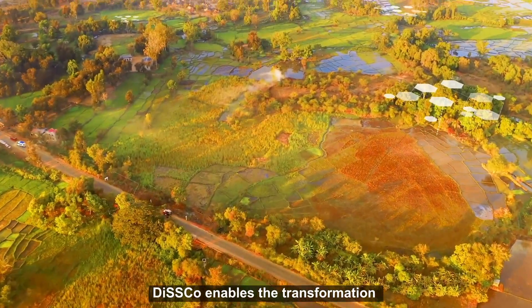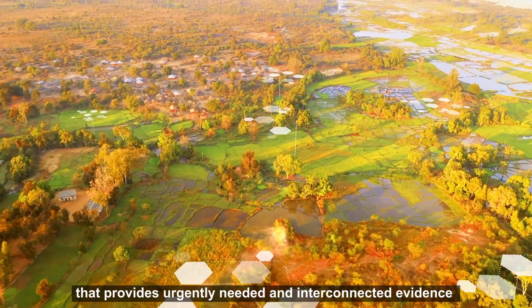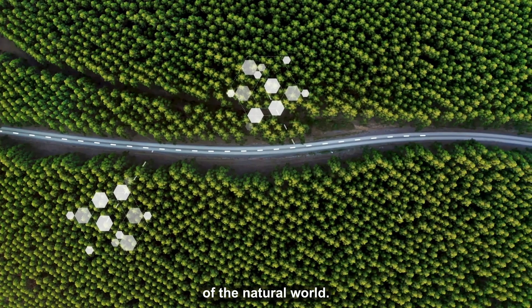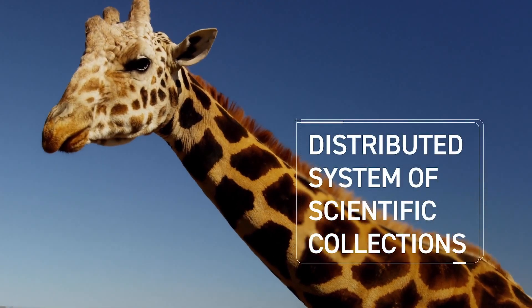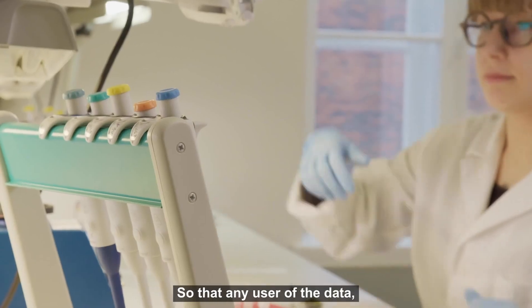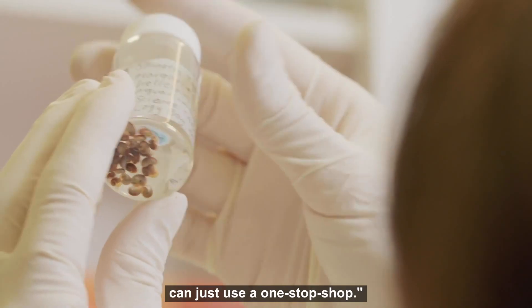DISCO enables the transformation from this fragmented landscape of the natural science collections into an integrated knowledge base that provides urgently needed and interconnected evidence of the natural world. DISCO is to bring together the natural history collections virtually so that any user of the data can just use a one-stop shop.